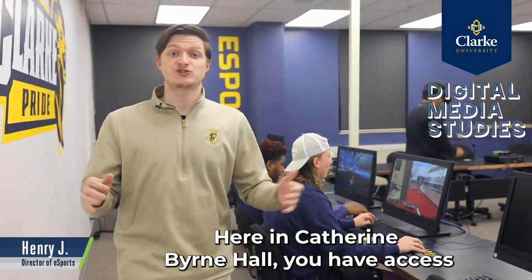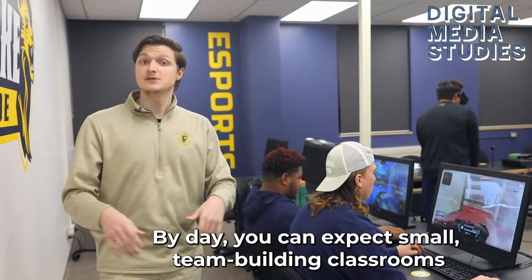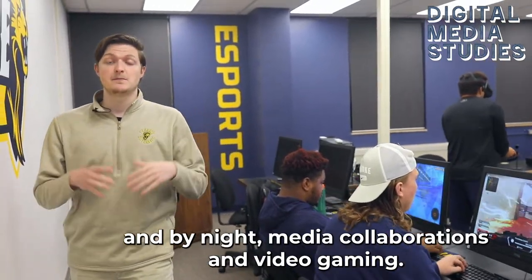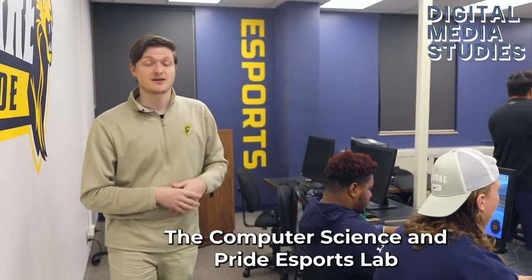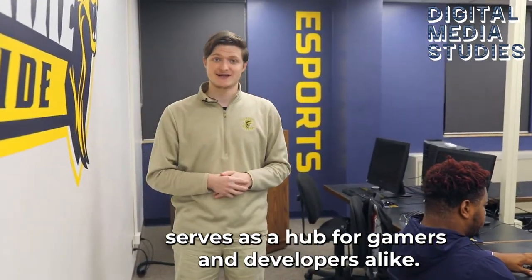Here in Katherine Burton Hall, you have access to the Computer Science and Pride Esports Lab. By day, you can expect small team-building classrooms, and by night, meeting collaborations and video gaming. The Computer Science and Pride Esports Lab is a hub for gamers and developers alike.